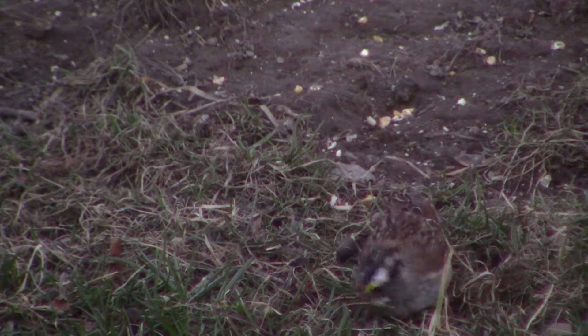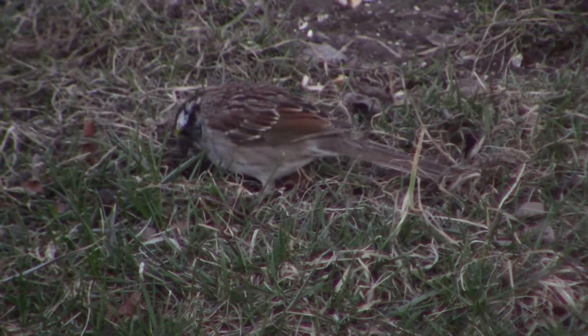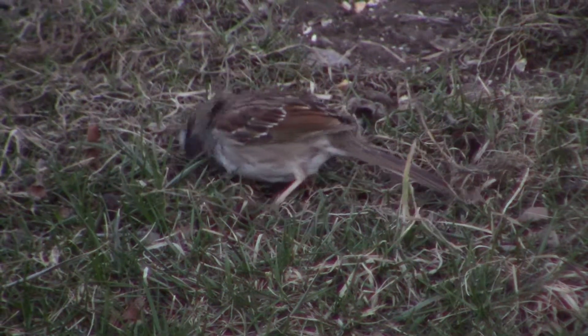You can also see the bird discover some deer poop, which it then decides to nibble on before looking for something yummier and flying away. Please enjoy this video of the white-throated sparrow doing white-throated sparrow things.